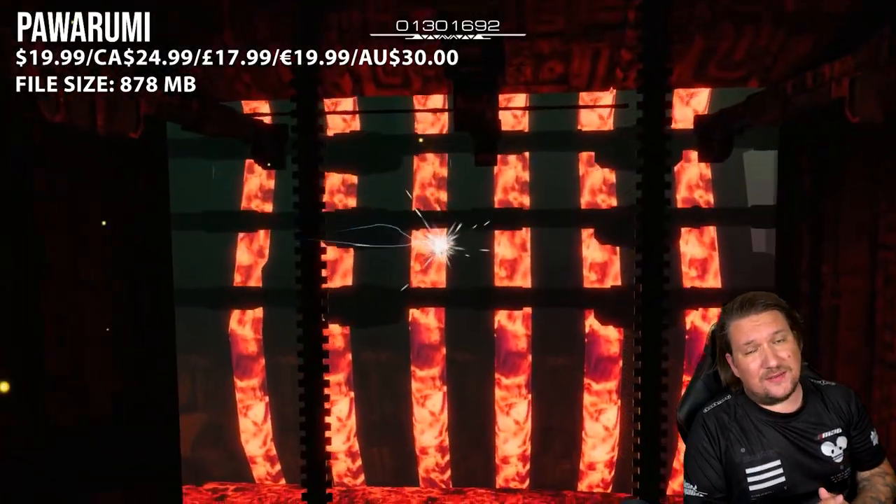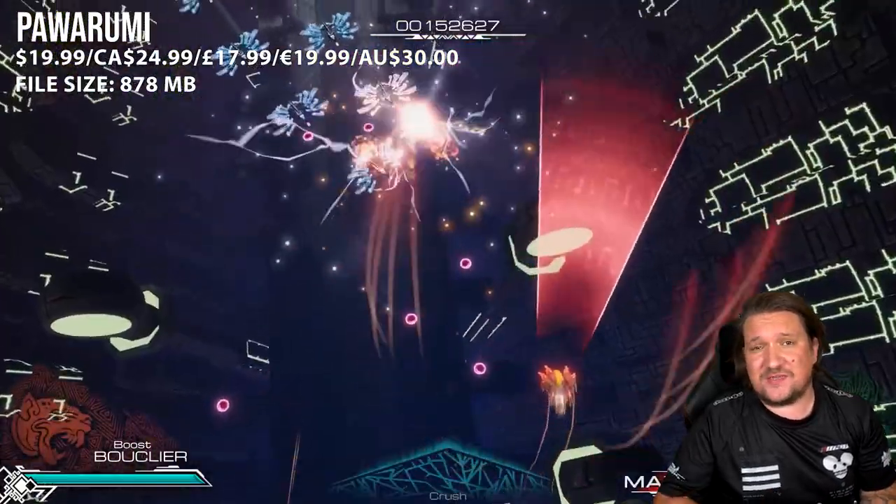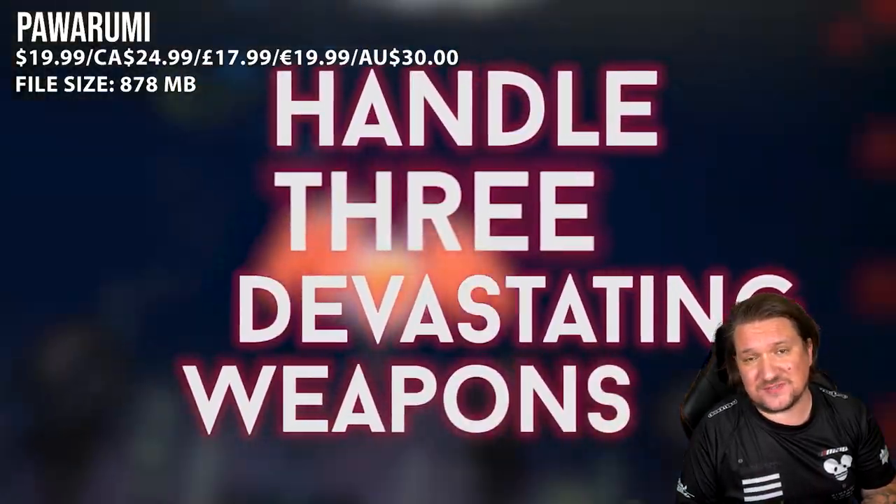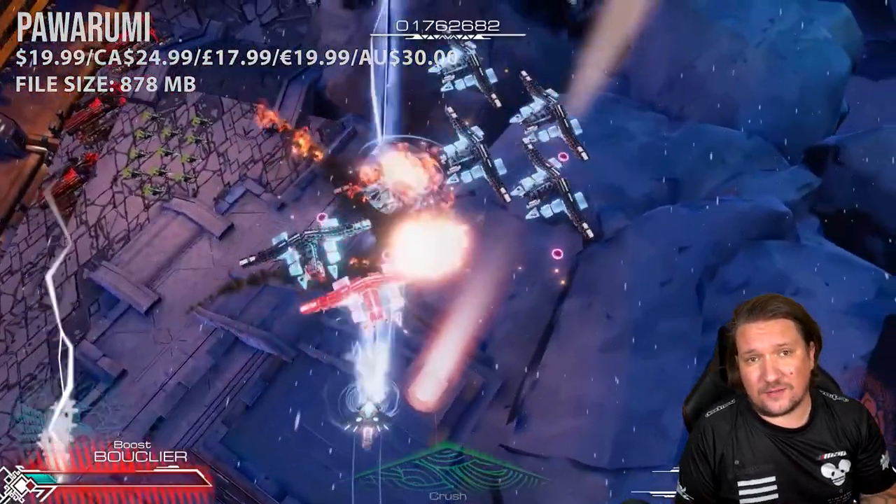If you need any more persuading, expect weapon-switching gameplay similar to Ikaruga, a metal soundtrack, and built-in achievements. It's a great game, well worth a look.